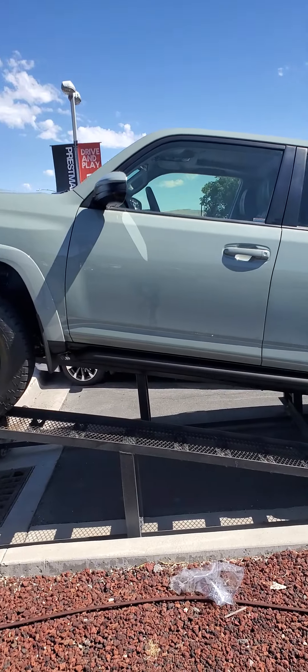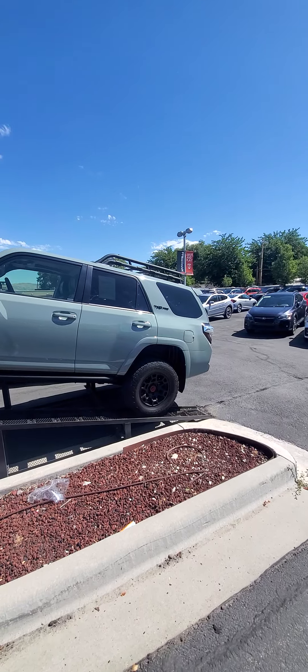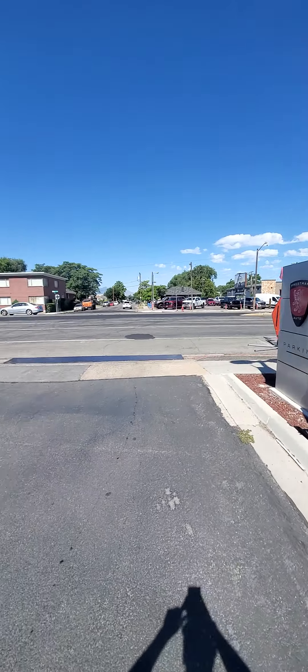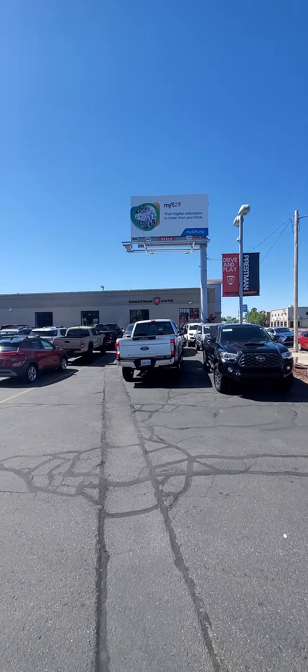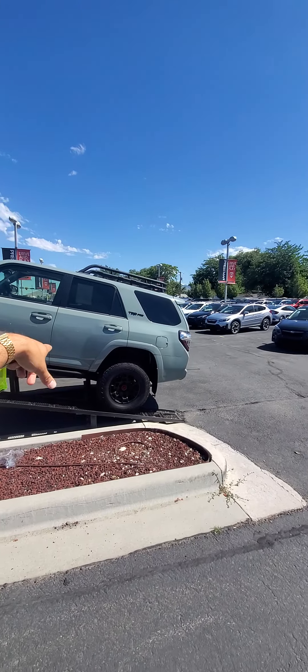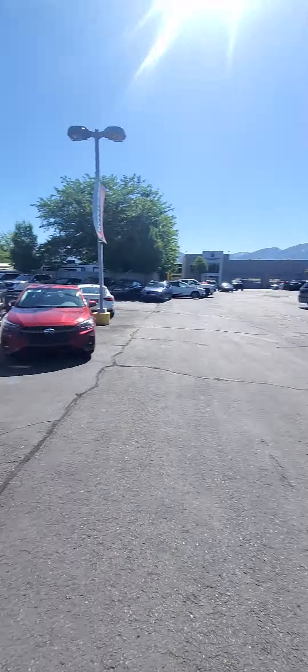It's Robbie with Pressman Auto. I'm going to take a look at the story of this 4Runner. So we are here at Pressman Auto, 2865 South State Street. This is our sales floor. We got our service center back there. We got a whole big old lot right here where we sell our Subaru sedans and other stuff.